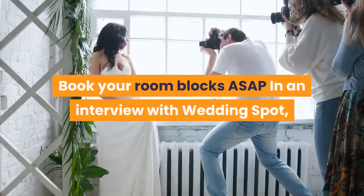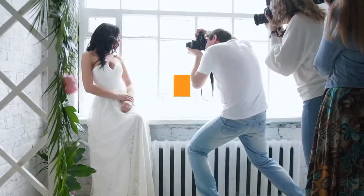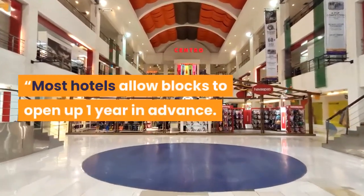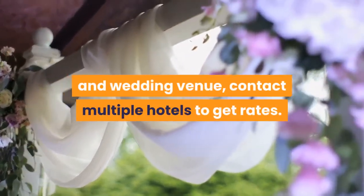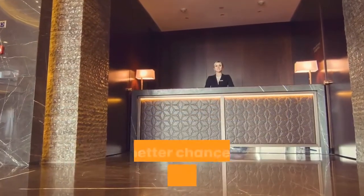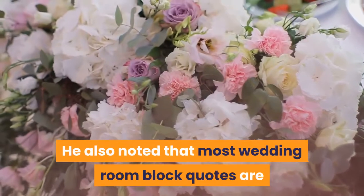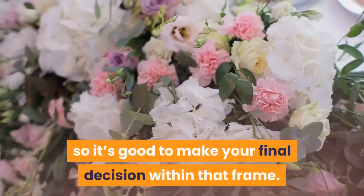Book your room blocks ASAP. In an interview with Wedding Spot, Thomas Beeman, the owner and operator of professional wedding planning and photography business PA Unveiled, gave this pro tip: most hotels allow blocks to open up one year in advance. As soon as you have confirmed your wedding date and venue, contact multiple hotels to get rates. Booking early gives you a better chance at locking in a lower rate and gives your guests more time for planning travel. Most wedding room block quotes are only valid for a short period, so make your final decision within that frame.